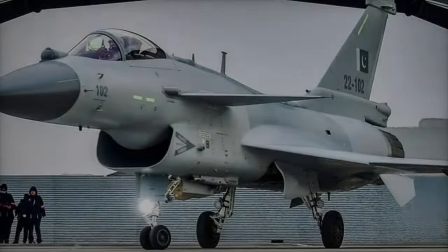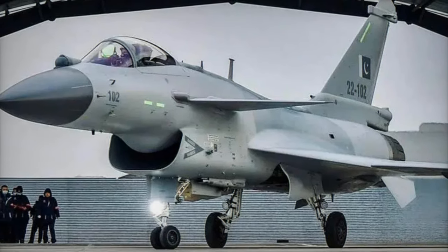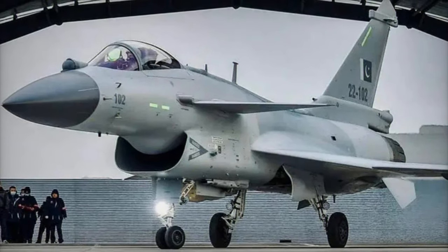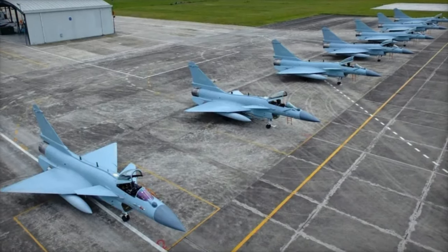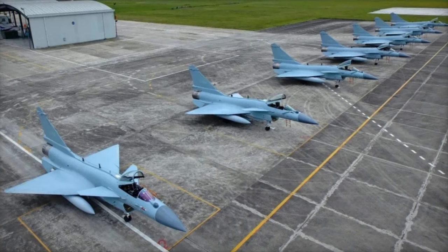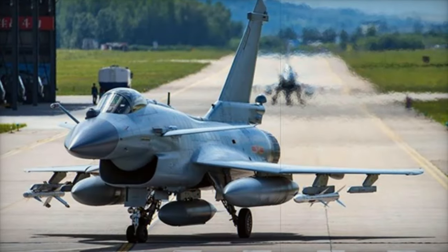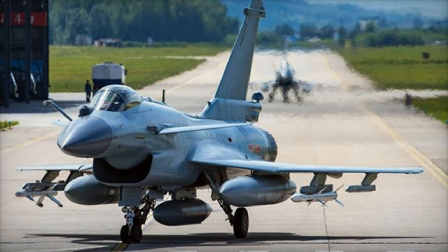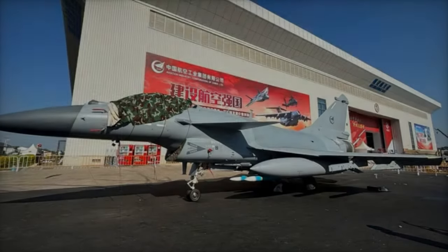The J-10CE is an upgraded version of China's J-10 fighter, designed specifically for export. It comes equipped with a staggered dual-missile pylon system that can carry two short-range missiles, six beyond-visual-range (BVR) missiles, and external drop tanks to expand its operational range. This new configuration enhances its payload capacity, making the J-10CE a versatile and powerful fighter for various combat scenarios.